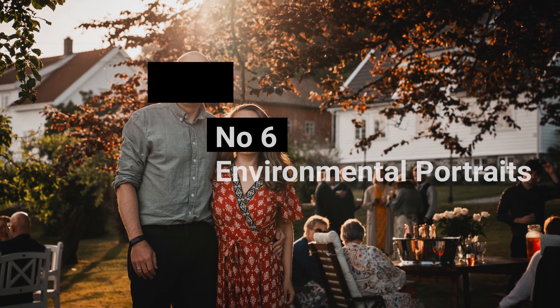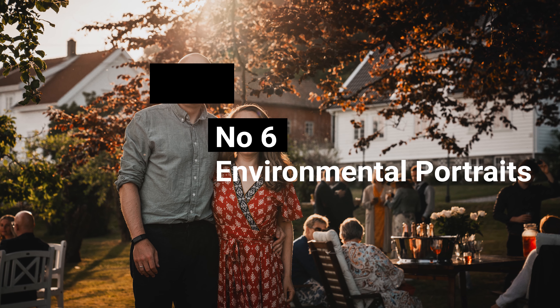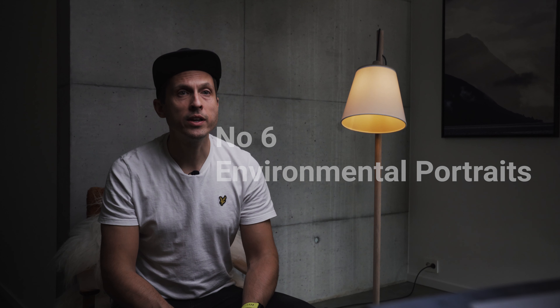Number 6: Environmental Portraits. It's a great choice for environmental portraits, as it can capture subjects with some of their surroundings, giving viewers a sense of the person's environment and lifestyle.